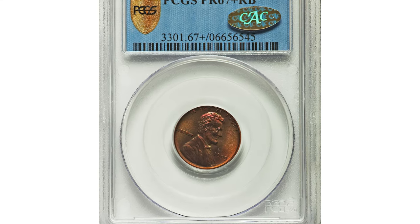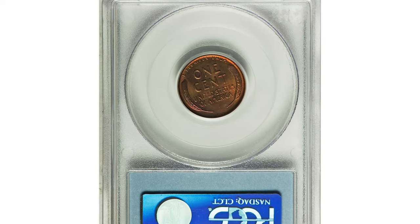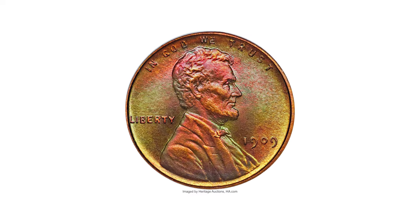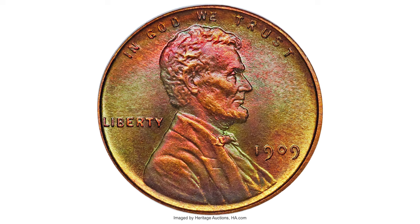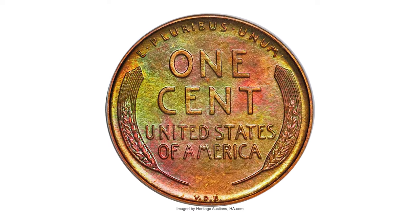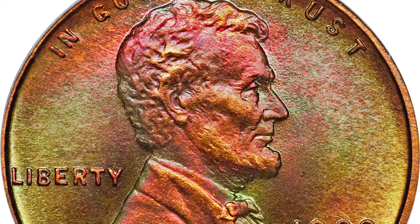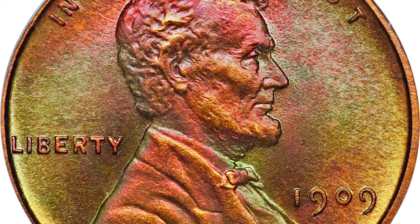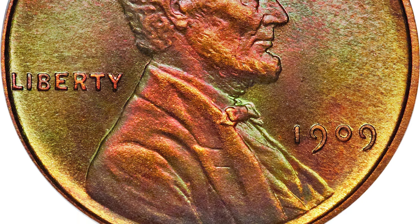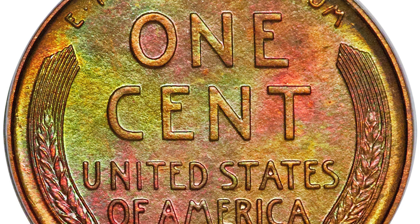This is a 1909 VDB matte-proof Lincoln cent in PR67+ Red and Brown condition. This 1909 VDB Lincoln cent is a legendary coin among matte-proof Lincolns — this piece is truly a joy to behold. Generous doses of rose pink dominate the upper hair and forehead of Lincoln and a bit of the reverse around the cent, ceding to light sandy orange colors accented with glints of jade throughout the fields and remainder of the devices on each side.